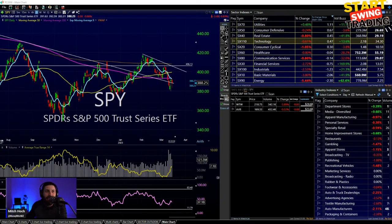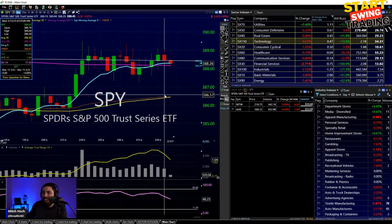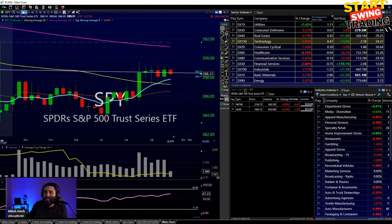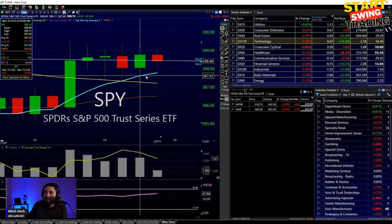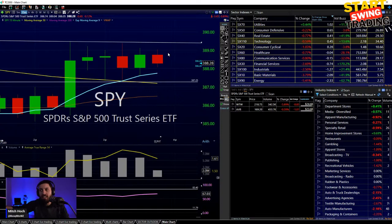Let's look at SPY. It's hanging out around 389. I talk about the rule of three all the time - up one, down one, up two, down two, up three, down three. We'll see if we get above there for the break or below for the breakdown. That would be a 387 move. I'd look for a handle on a 15-minute timeframe closing above 389 for upside action.